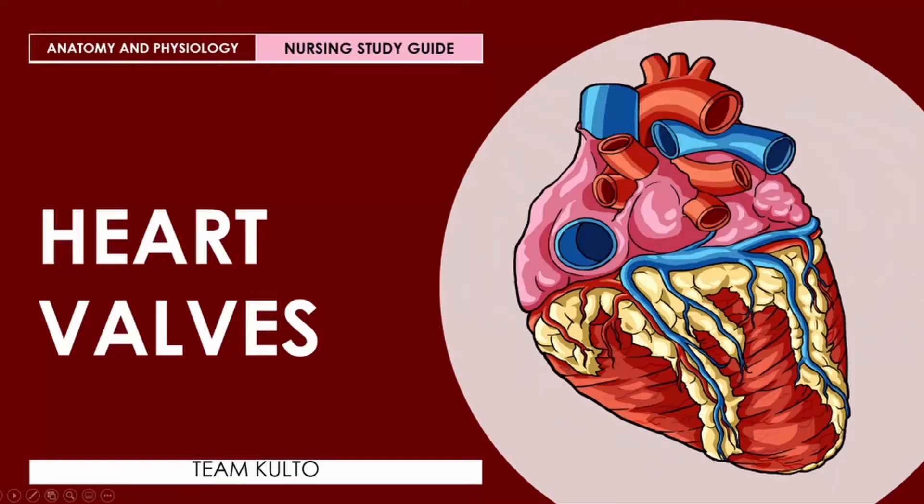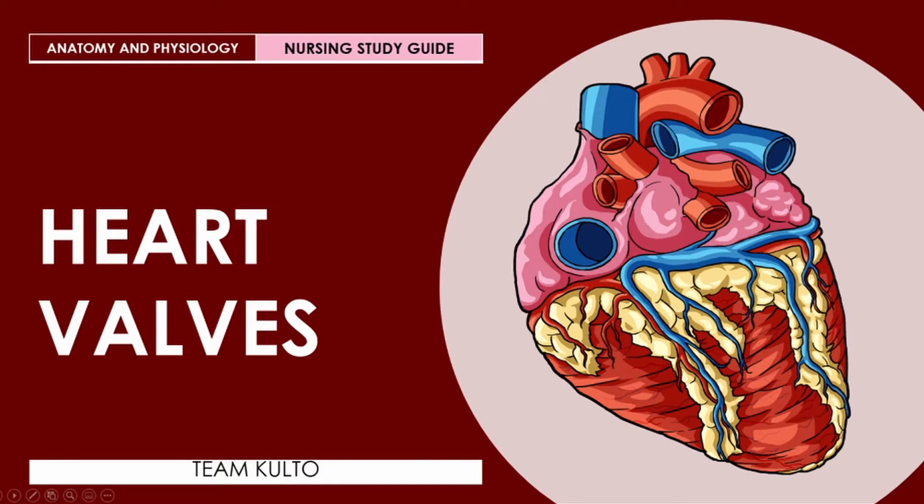In order for me to do that, I will need to switch back to my PC and I'll see you guys in a bit. Welcome to our formal discussion about the heart valves. This is another topic for our anatomy and physiology — let this be your nursing study guide.